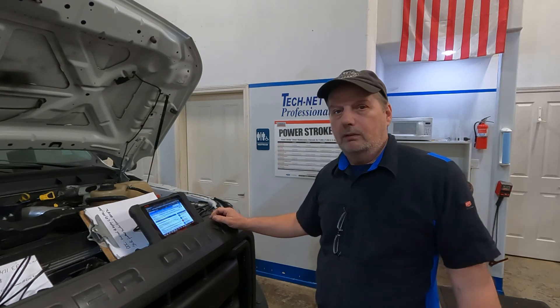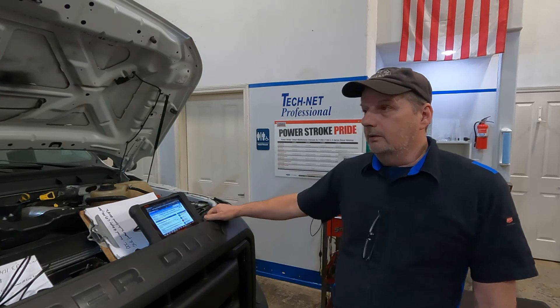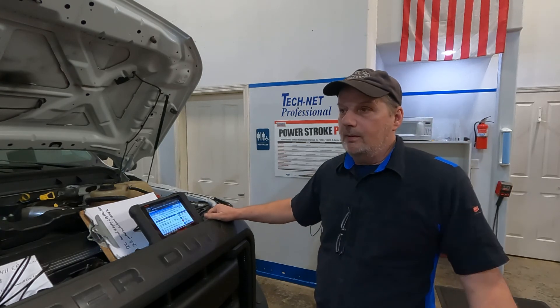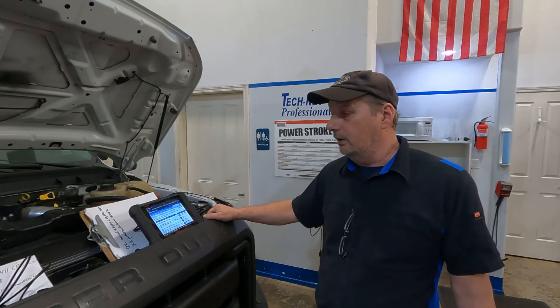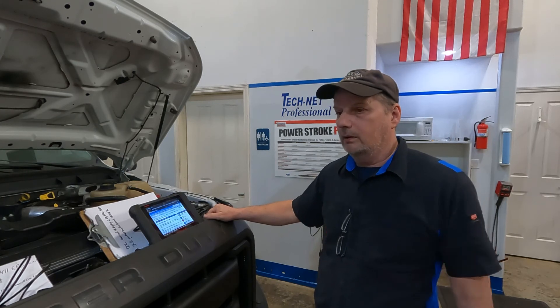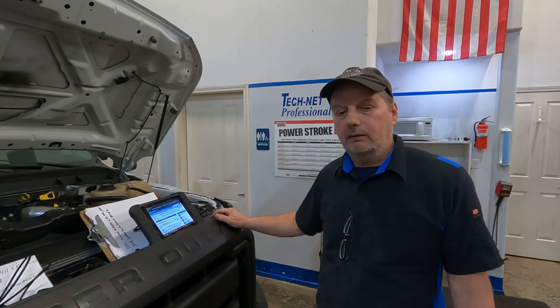We got one on order, back ordered, with a delivery date of the 11th. Maybe before then, maybe a little bit after, we'll have one in and do a little bit more testing and ship it back to the customer. Anyway, thanks.